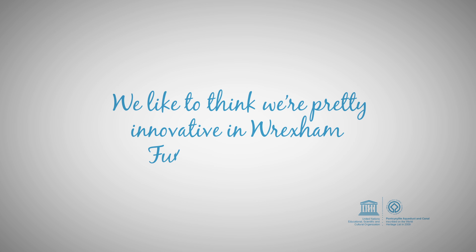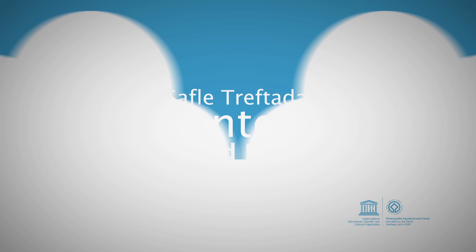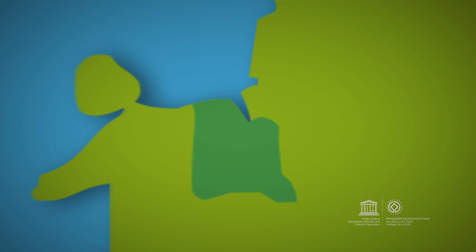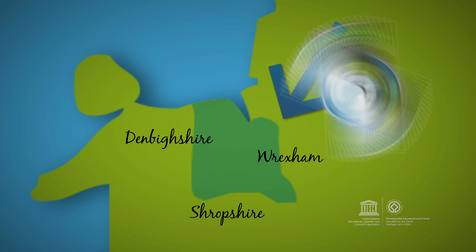We like to think we're pretty innovative in Wrexham, full of good ideas and have been for some time. Welcome to our World Heritage Site — 11 miles of beautiful canal stretching from Denbighshire through the heart of Wrexham to Shropshire, right on the border between North Wales and England, nice and handy for a visit.